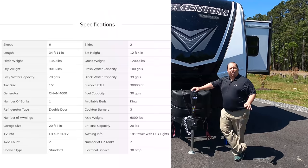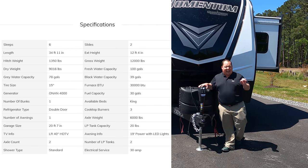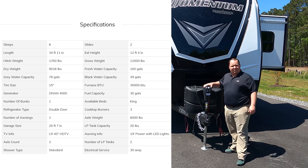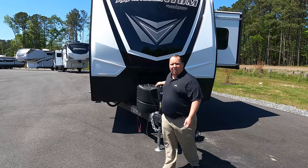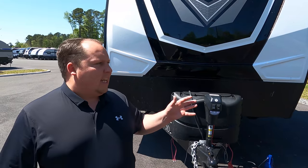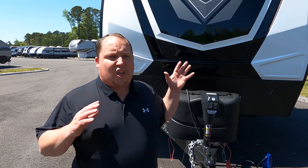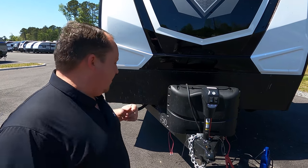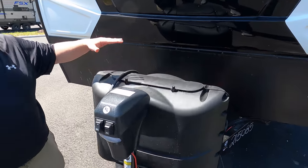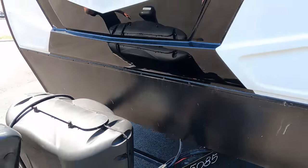The model is Grand Design Momentum 30G. The actual tip-to-tip length is 34 feet 11 inches, the dry weight is 9,124 pounds, and the hitch weight is 1,350 pounds. Always remember you want weight distribution bars — this is so heavy that most 150s can't tow it; you're going to want a three-quarter ton truck. Right here we have a Lippert component power tongue jack. Propane tanks go there and batteries go there.